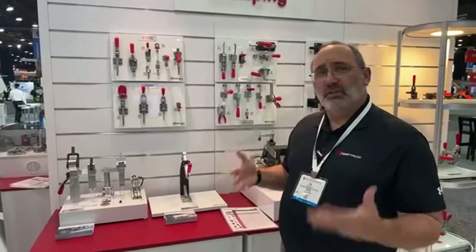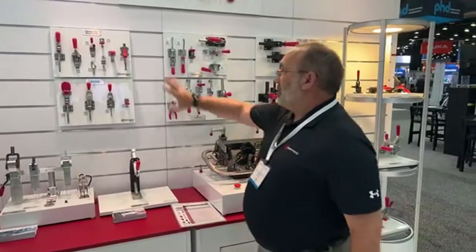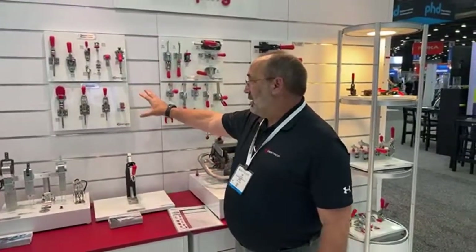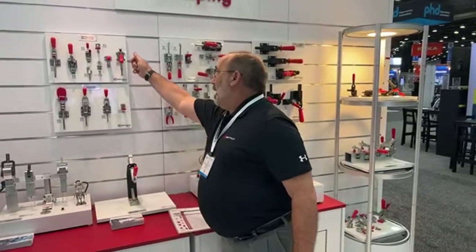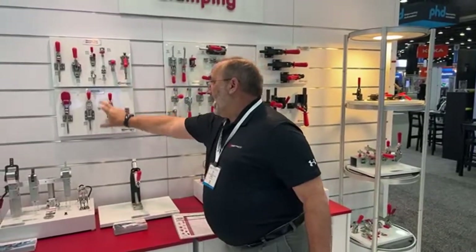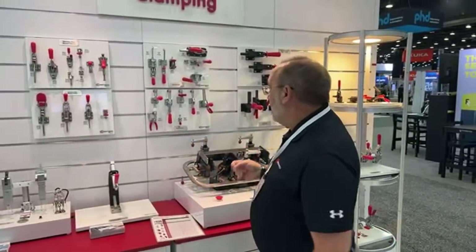Stainless steel is very attractive to food, pharma, and medical applications, or where you just need corrosion resistance because there are contaminants in the environment. We've launched a complete line of stainless steel products, both with our hold-down clamps, our latch clamps, and our strip light clamps, with and without our toggle lock plus feature.